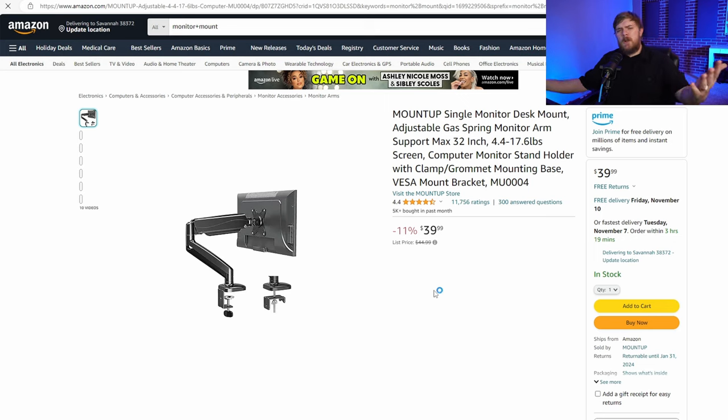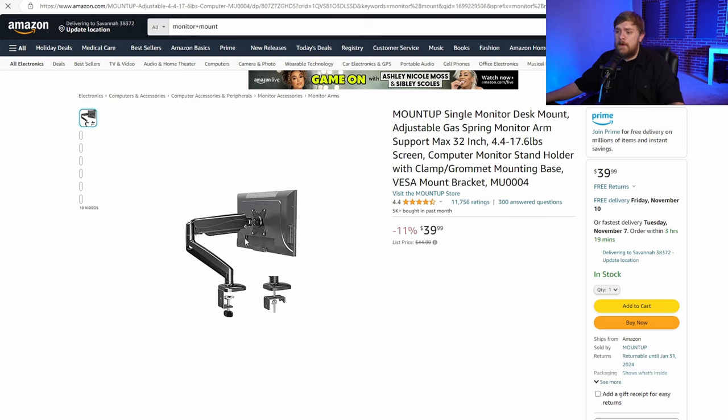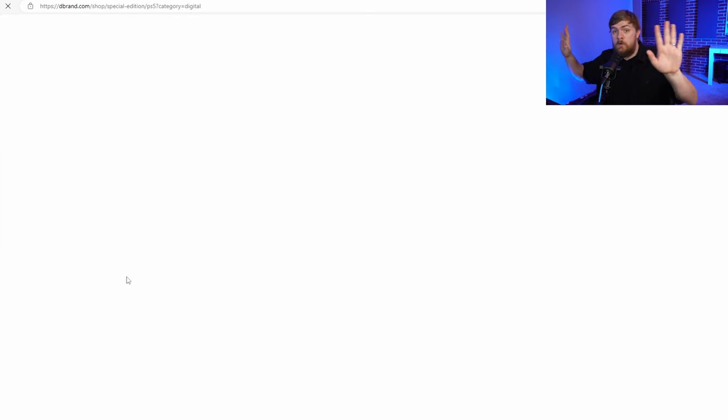Now let's talk about monitor mounts. If you don't have enough desk space, a monitor mount would be useful — it takes the monitor from sitting on the desk and pulls it up a bit. You can move it around and adjust. $40 is not a bad price. You can even find some that'll hold two monitors if you've got a PC gamer out there with two displays.